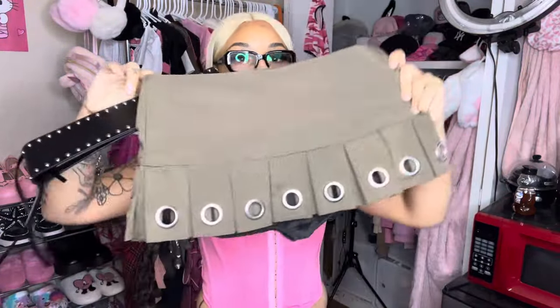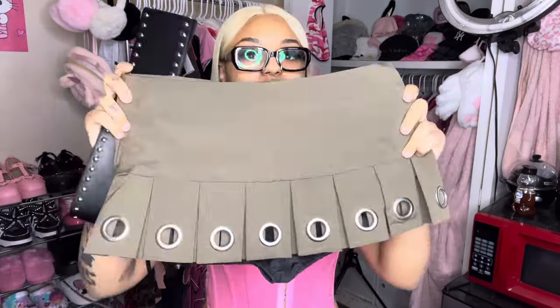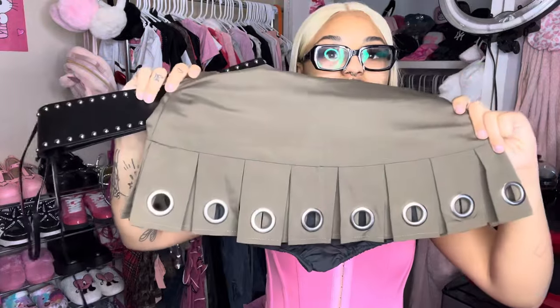Our next item is this cute little army green mini skirt. This color is so freaking cute. What really drew me to it is the little punch holes — you guys know I love ruffles and pleats. The skirt is extremely mini — your butt is going to be out, but that's okay for the girlies who don't mind. It comes with a cute little belt with a string tie, and the skirt has a zipper on the side. It does have built-in shorts because it is extremely short.